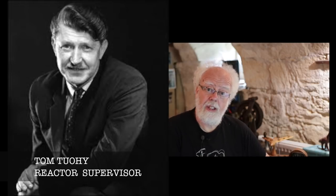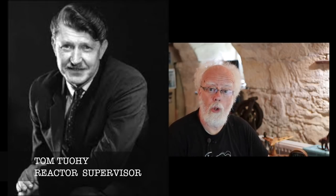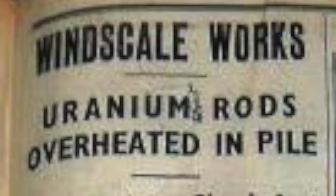They called their supervisor. Tom Toohey, the shift supervisor, came and did the ultimate sacrifice. He walked up a ladder to the top of this cube pile, took off an inspection hatch, looked inside, and saw that the reactor was really, really burning. It burnt for three days, pumping out radioactivity into the countryside.